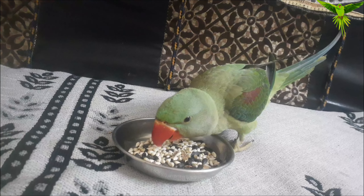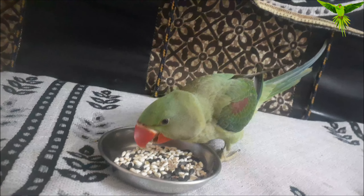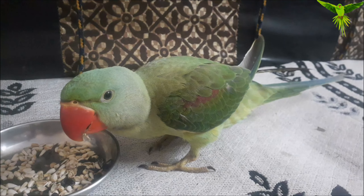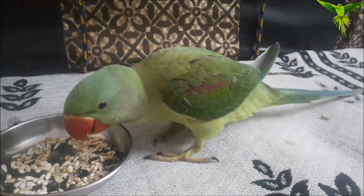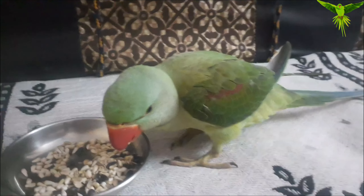If you keep your parrot on the cold floor, that can also cause paralysis. Cold weather on the ground is a big problem and can cause the legs to become paralyzed. You have to take care especially of baby parrots — do not leave them on a cold floor.